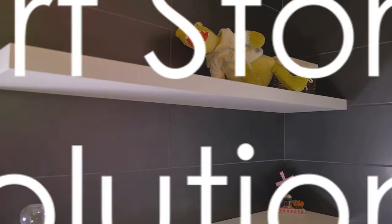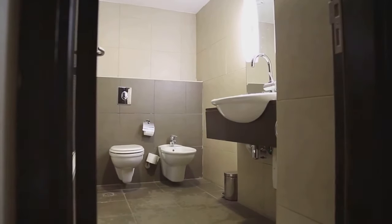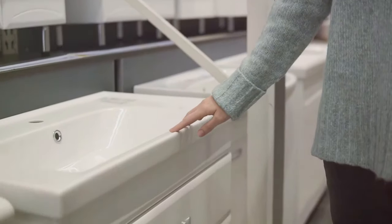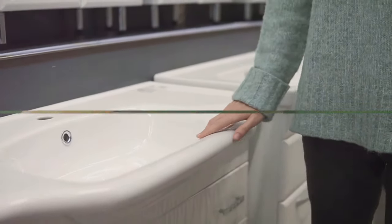Step 3: Invest in smart storage solutions. Consider vertical storage options like over-the-toilet shelves or hanging baskets. Use drawer organizers or mini storage bins for smaller items. If you have a pedestal sink with no under-sink storage, consider a sink skirt to hide storage bins.